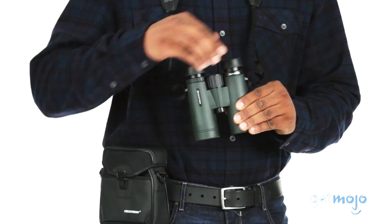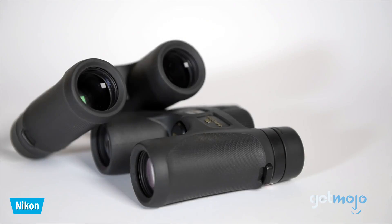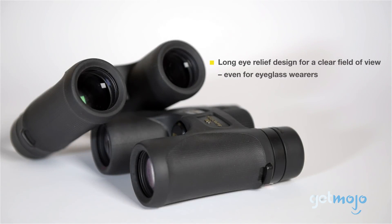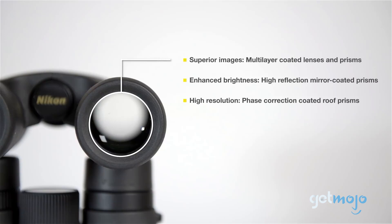The budget pick: Nikon Pro Staff 7S 10x42. Yes, Nikon does make a cheaper pair of Pro Staffs — the Pro Staff 3S — but we still wanted to list this pair as our budget pick because, all things considered, you do get a lot for your money here, and they're still pretty affordable — well, in the world of pro binoculars, that is. What makes these wildlife and nature binoculars stand out is their multi-layer coating system, which helps create a super sharp image and excellent color definition. They also offer an easy-to-use focus system and a compact and lightweight but highly durable build.